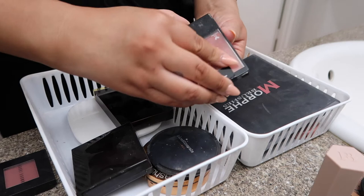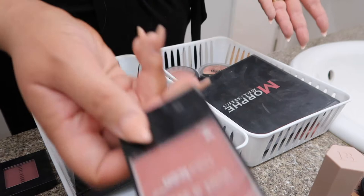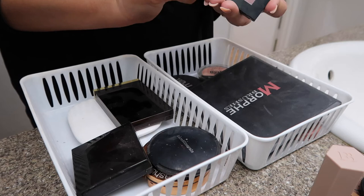Then we're going to go on to blushes. This is the Mellow Wine from Wet n' Wild. I do like it, but it's broken and I just don't really grab it as much. This is from MAC — this is in Melva. I do love this shade right here, so I'm going to keep her. I did forget this one here — this is Bobbi Brown, the one I picked up in Slopes. I do like this blush a lot, so I'm going to keep her.